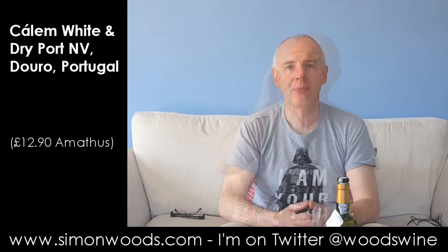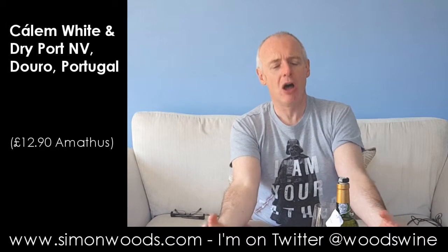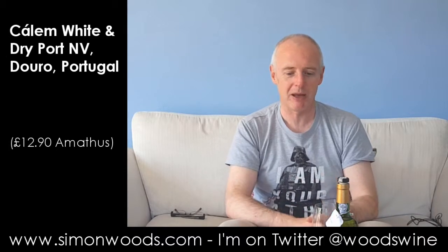Let's taste it. Yes, very similar flavours. You feel the weight of the alcohol. It feels like there's quite a rich wine there with sweetness, despite it saying dry on the label. There are some strange regulations regarding what people can label dry — I'm not sure what they are for port, but I would not describe that as a dry wine.